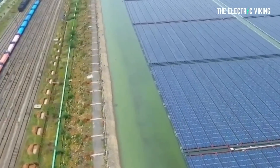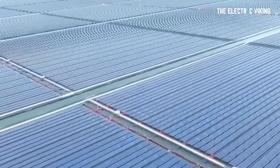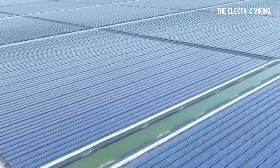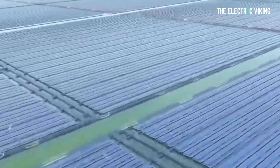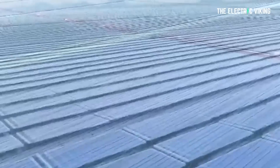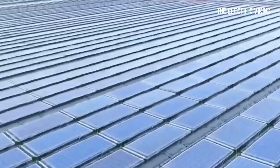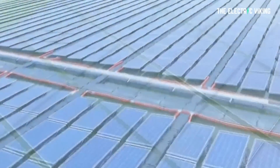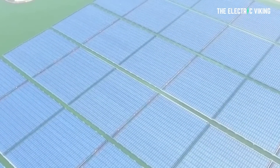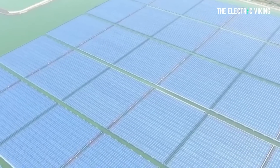Every deployment of solar panels on water is different, and there are different reasons for it. When used at water storage and treatment facilities, floating solar offers the added benefit of reducing evaporation. They also work well for countries that are short on land suitable for large-scale solar farms. In some bodies of water where the water can be too warm — causing less oxygen and loss of biodiversity — putting solar panels on the water can actually cool it down. Projects using bifacial panels like this one in Victoria have also been shown to generate significantly higher energy yields due to the reflection of light from the water's surface.